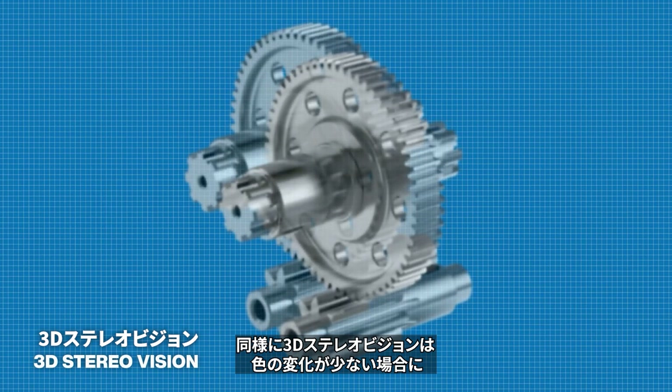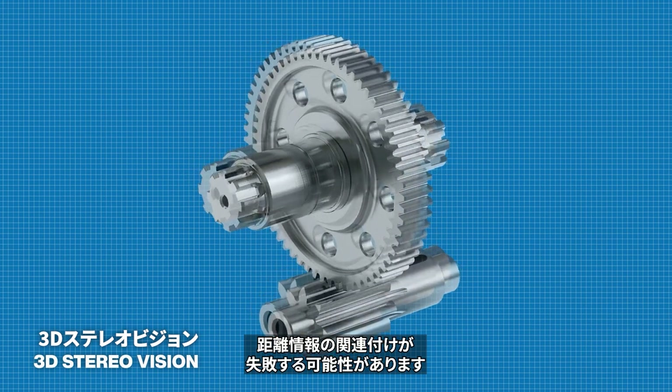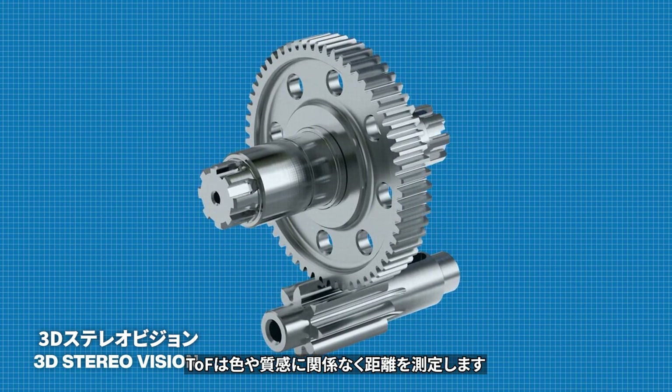Likewise, 3D stereo vision can fail to correlate distance information when there is little color variation. TOF measures distance independent of color or texture.